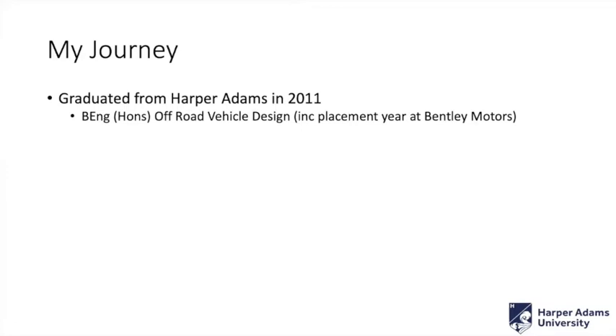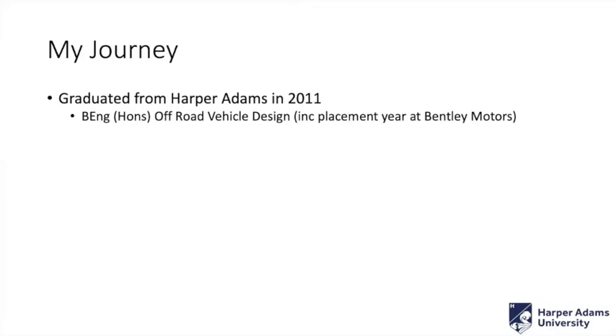A bit about me: I graduated from Harper Adams University back in 2011, having completed the off-road vehicle design degree, including a placement year at Bentley Motors, which was where I then went back to as a graduate and stayed there for a number of years, really focusing on road load data collection and simulation using the data that we gathered. That's kind of where I became familiar with some of the software packages I'm going to talk about today, and where I ignited my passion for simulation.